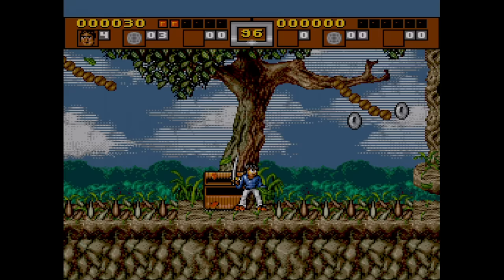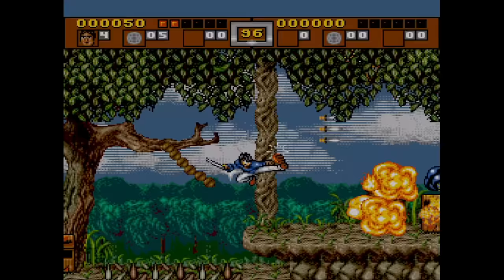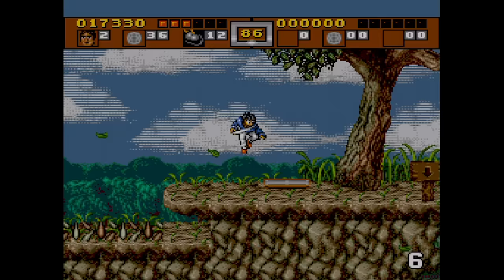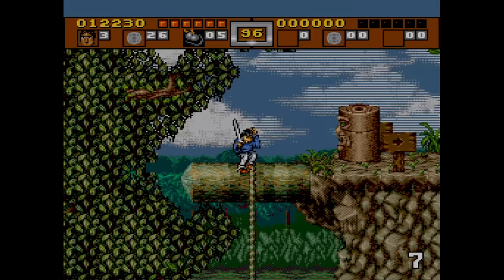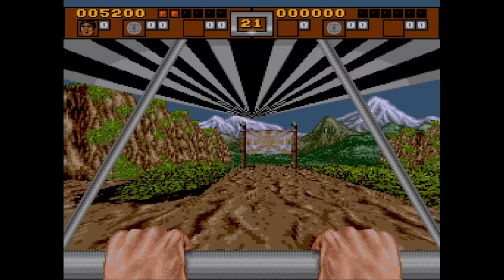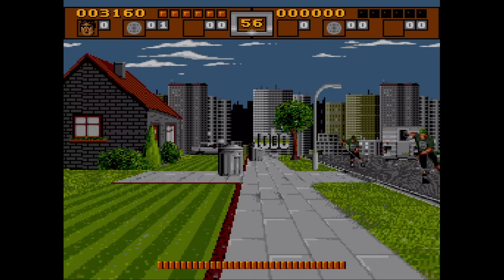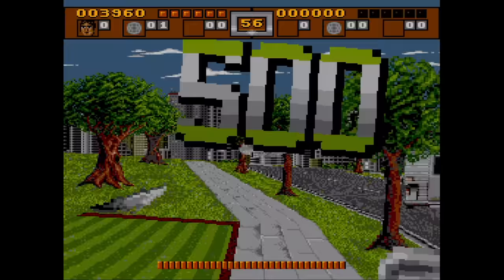We start off with Three Ninjas Kick Back. This is an action platformer that originated on the Genesis and it's a very tough one. The original Three Ninjas movies appealed to kids, and I don't know who the developers thought would be buying this game when they designed the difficulty. This one adds some full motion video scenes, some CD quality music, as well as new levels with scaling and rotation. Good luck ever reaching these levels though.